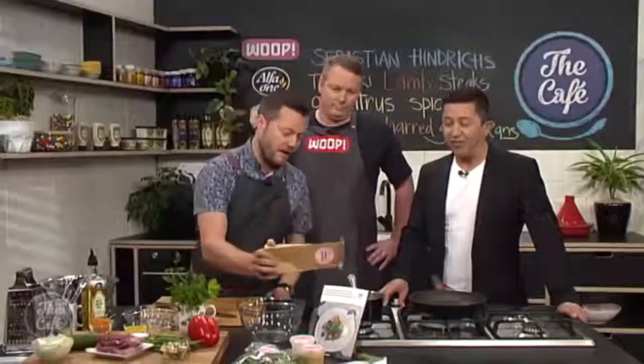And it's healthy as well — we like that. And lamb: you're using lamb, you're in the right place. We love lamb. Should we get cooking?